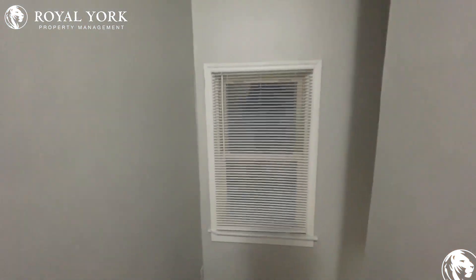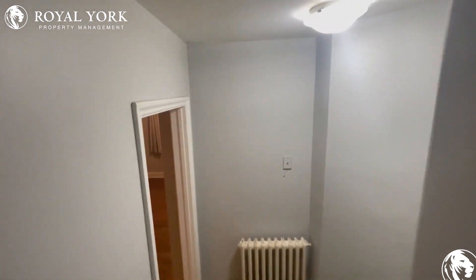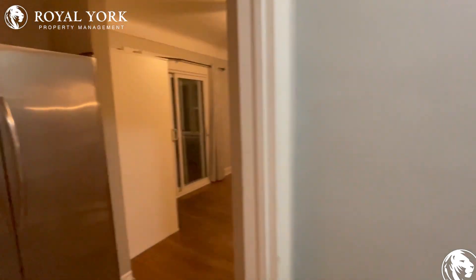If you'd like to see this unit, please contact Royal York Property Management — we're open 24/7, 365. Thank you and have a great day.